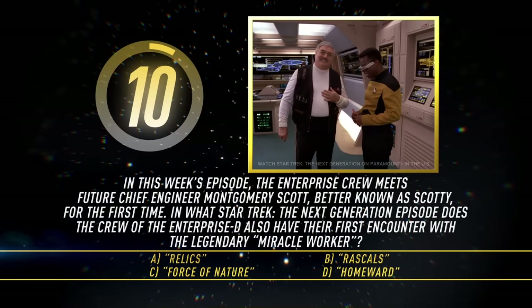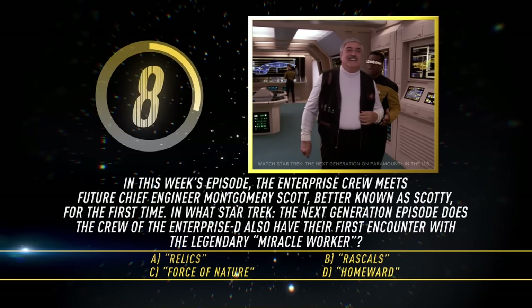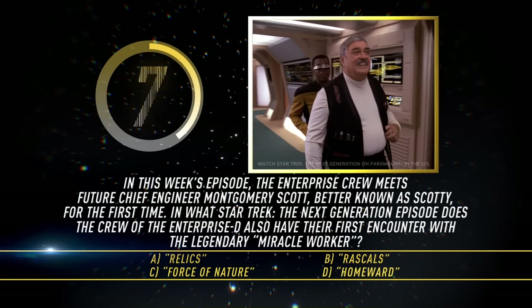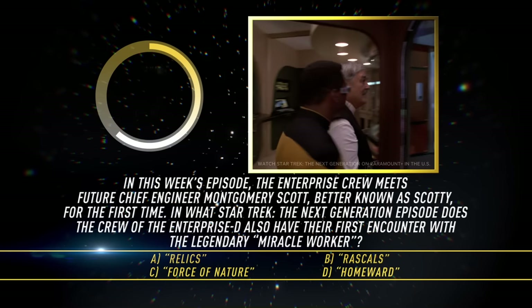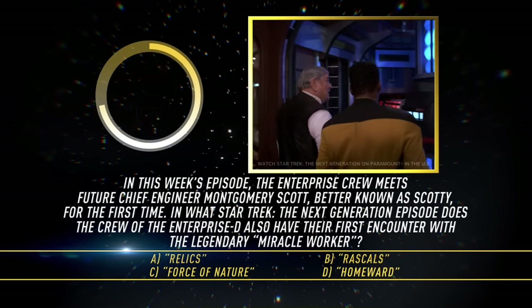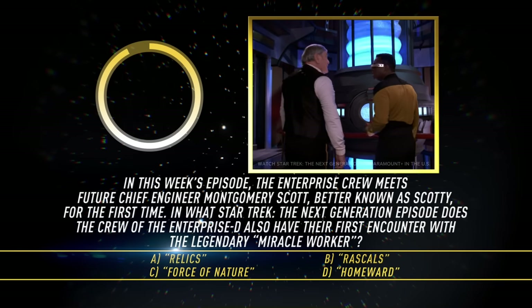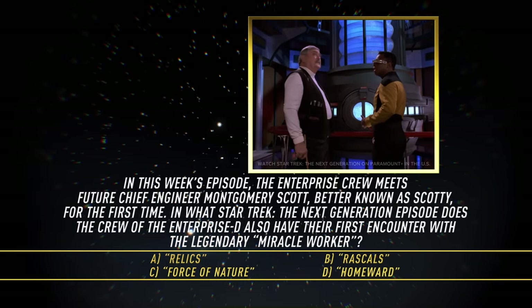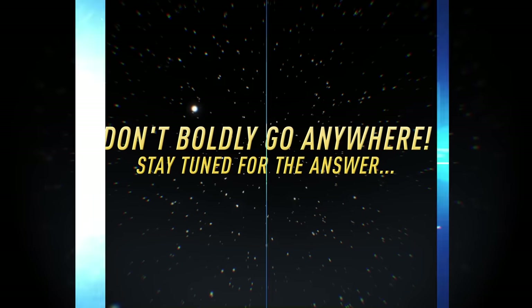In this week's episode, the Enterprise crew meets future chief engineer Montgomery Scott, better known as Scotty, for the first time. In what Star Trek The Next Generation episode does the crew of the Enterprise-D also have their first encounter with the legendary Miracle Worker? A: Relics? B: Rascals? C: Force of Nature? Or D: Homeward? Don't boldly go anywhere — stay tuned for the answer.